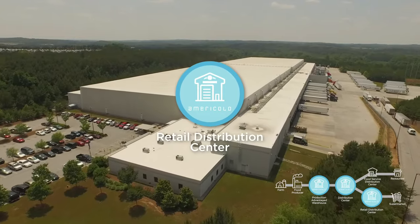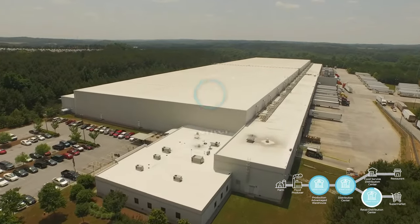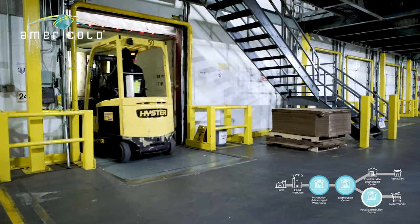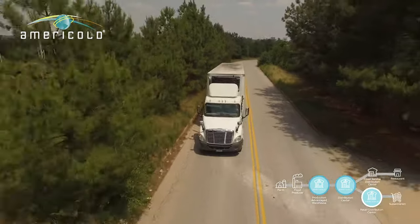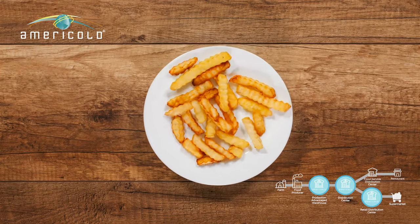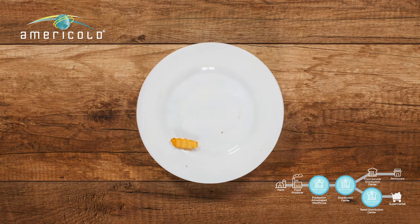If food is going to a grocery store, it moves to a retail distribution centre. AmeriCold operates some of these types of facilities too. Next, it's delivered to a grocery store, ready for you to take home. So if fries are on the menu at home, you can easily grab them from your freezer.